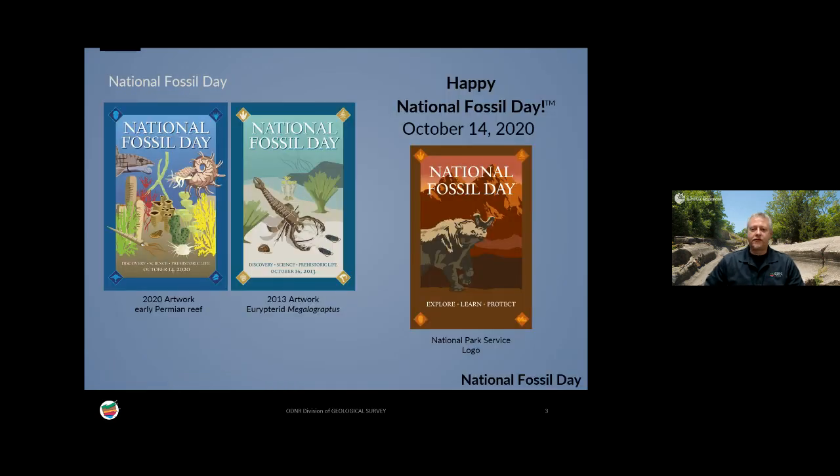First, let me wish you a happy Fossil Day. October 14th, 2020 is National Fossil Day. It's a collaboration between the National Park Service, American Geosciences Institute, and many community partners. The first one was held in 2010, and every year they have an artwork contest. You can see some of the winning artwork, including Megalograptus, a big giant sea scorpion from southern Ohio.